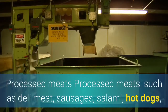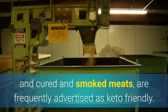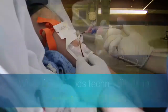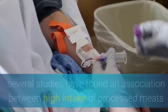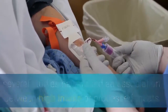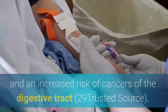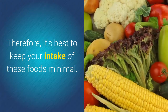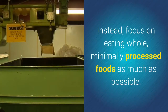Processed meats such as deli meat, sausages, salami, hot dogs, and cured and smoked meats are frequently advertised as keto-friendly. While these foods technically fit into a ketogenic diet plan, several studies have found an association between high intake of processed meats and an increased risk of cancers of the digestive tract. It's best to keep your intake of these foods minimal and instead focus on eating whole, minimally processed foods as much as possible.